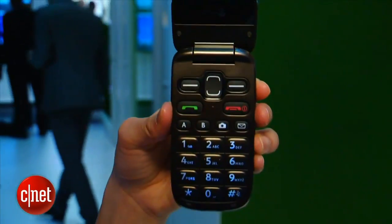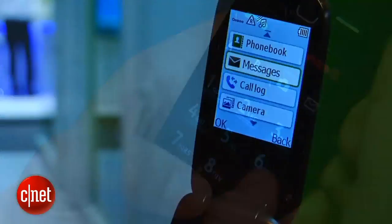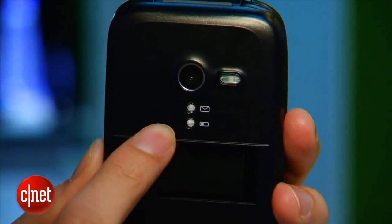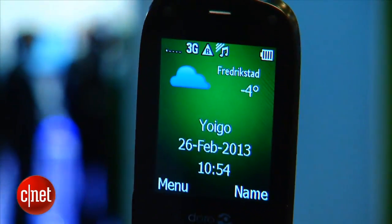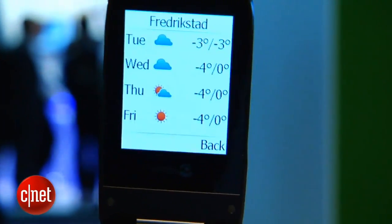The Doro 622 is a phone for seniors. As you can see, it has big bulbous buttons for easy pressing and large display fonts. On the front here, there are two indicator lights for the battery status and text and a display panel for the time. Two new features of the 622 is a simple weather widget on the desktop that you can also access on the menu.